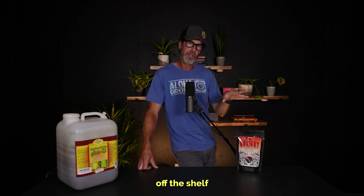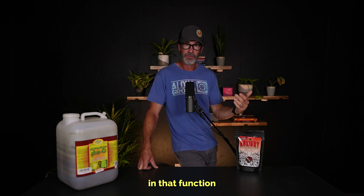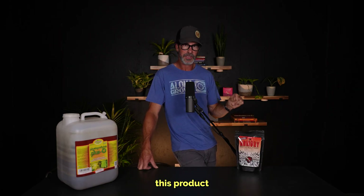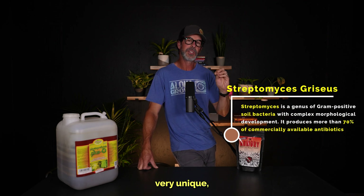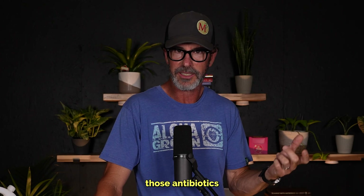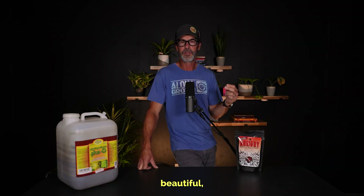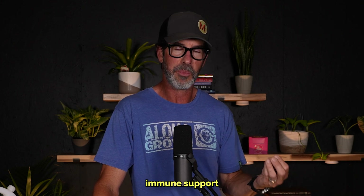Armory is one of those off-the-shelf solutions that provides a beautiful blend of bacillus bacteria that ultimately supports the plant in that nutrient cycling function and supports the plant's immune system. One of the components in this product that we love is Streptomyces griseus. Streptomycin is a very unique component — think of it as a plant antibiotic. It sounds like one of those antibiotics you took when clearing up an infection. Streptomycin is one of those beautiful anti-pathogenic compounds right here in this Armory product, and it's one of the reasons we use it — for that immune support for the plant.